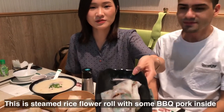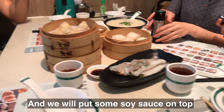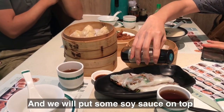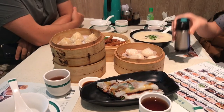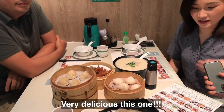This is a thin rice flour roll with barbecue pork inside. Usually we put some soy sauce on top. We usually eat it as a breakfast — it's very delicious.